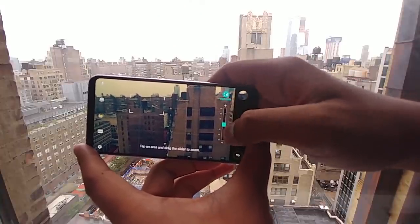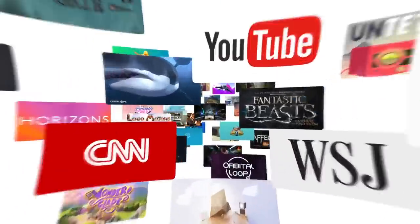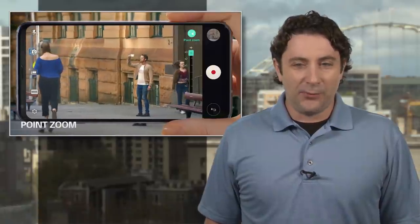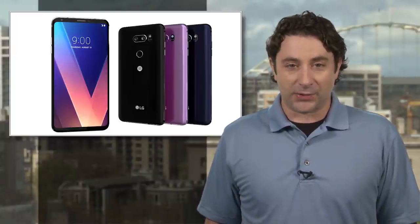And with that great screen, it's perfect for phone-based VR fun. You'll just need to pick up a Google Daydream View headset for 80 bucks. Price wasn't announced, but we're expecting it to come in at right around $750, and it should come out pretty close to when Apple's new OLED screened iPhone 8 hits. Hit the link for our hands-on review.